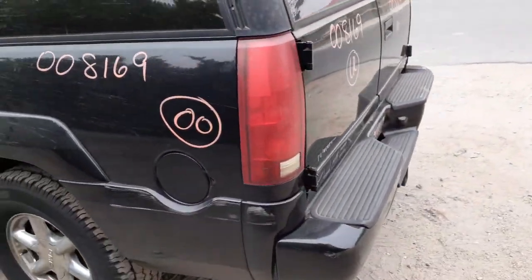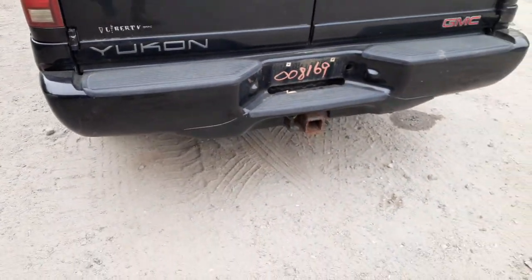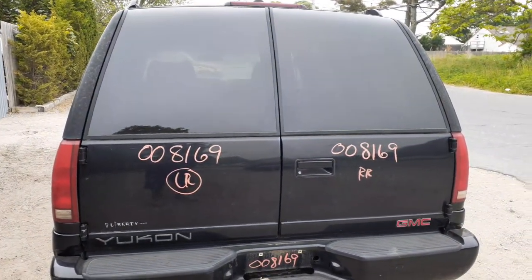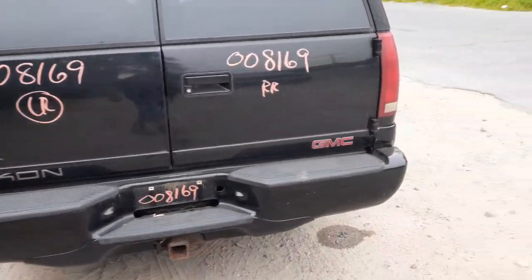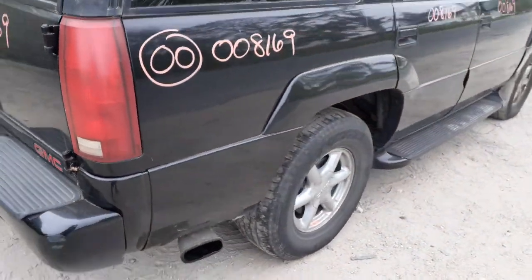Tail lights and left rear tail light are in good shape, just needs a little bit of cleaning. Rear bumper is black. You got the double doors back here with heated glass and a third brake light up on the roof. Right rear tail light same thing, just needs a little cleaning.